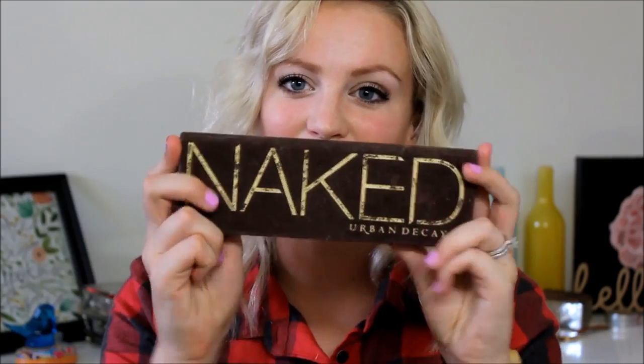The Aveda Tourmaline Charged Radiance Mask — this mask is by far the best mask I've ever used. You feel it working and it is amazing. It's a creamy facial mask blended with finely powdered tourmaline, which is an amazing thing for your skin — a naturally energizing mineral antioxidant. I like to call it one night's rest for your face. It just makes your skin glow and look and feel amazing.